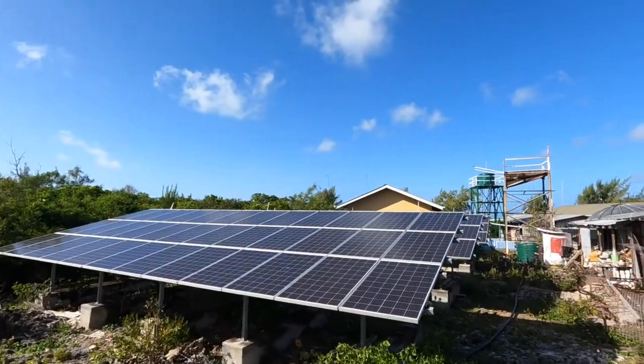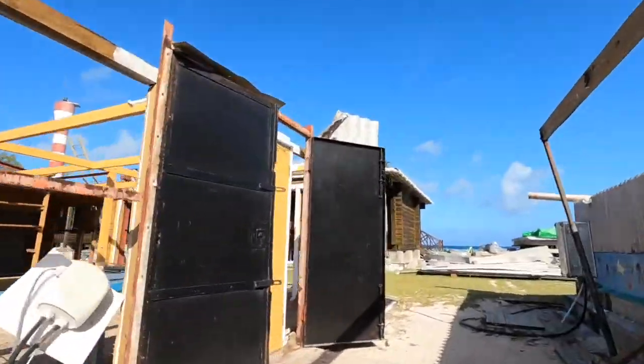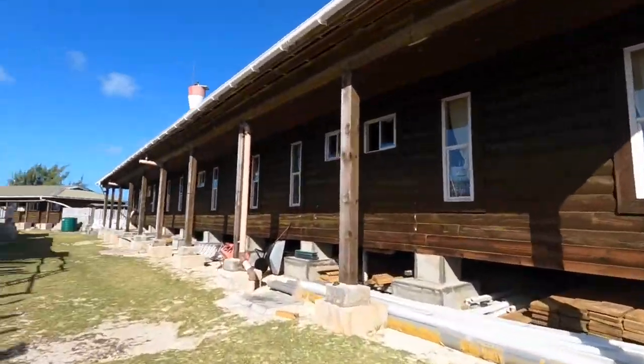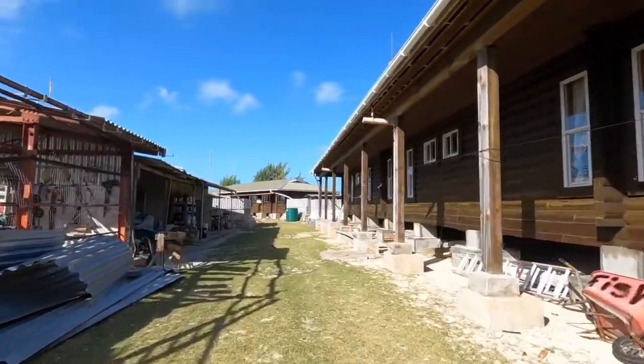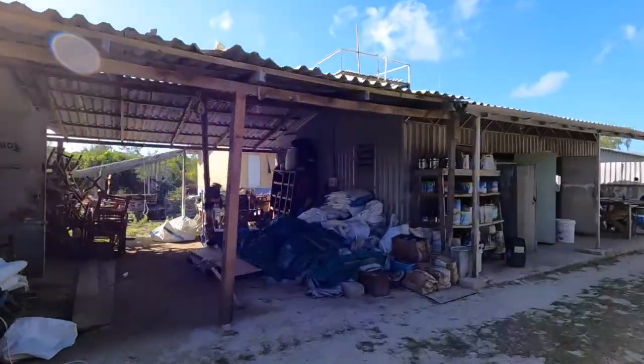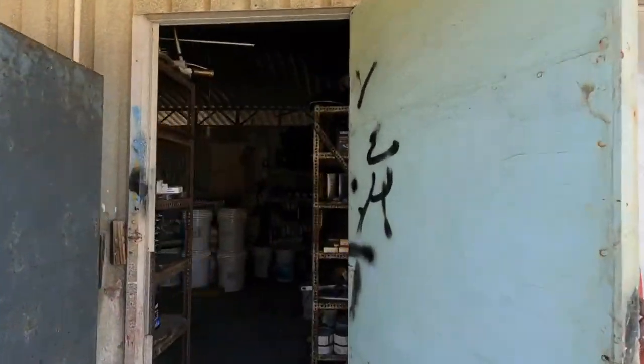Here are our solar panels, which were built in 2012. They've reduced our diesel consumption by 38,000 litres a year — that's an incredible saving. Here on the left we have our workshops, though a lot of the equipment has been taken out due to maintenance and repairs. And we have our storerooms for building materials and a mechanics workshop in there.